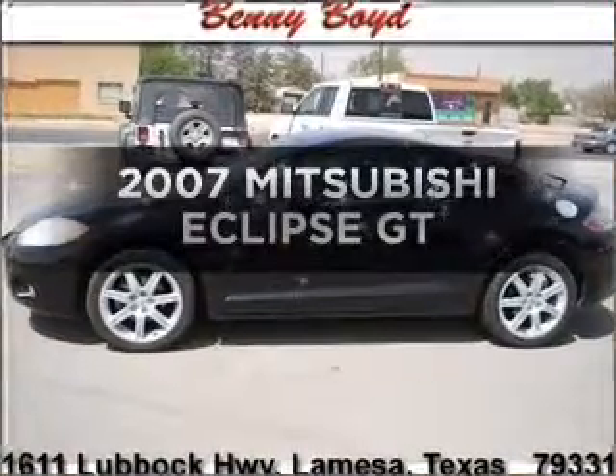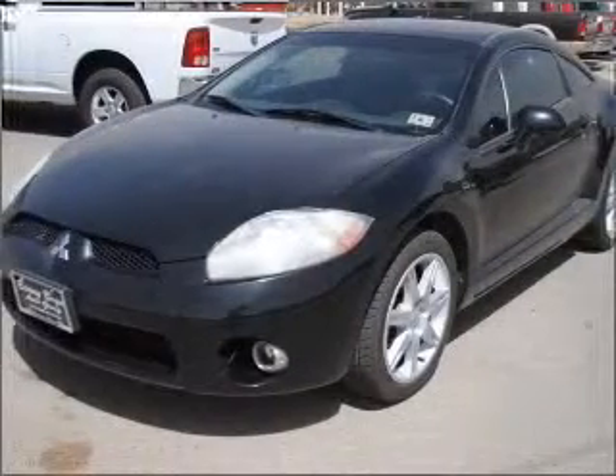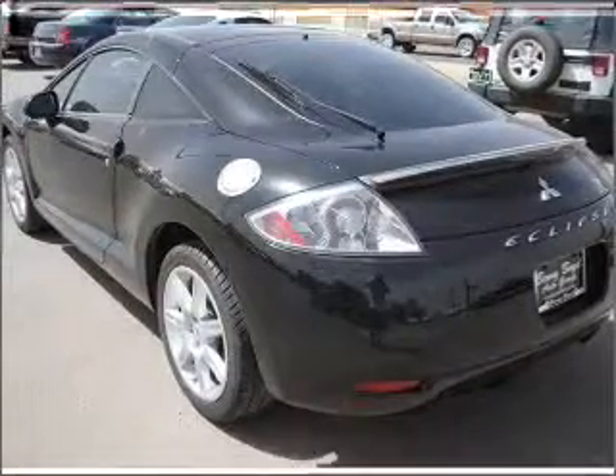Check out this 2007 Mitsubishi Eclipse. If you're looking for an automobile with great attributes, look no further. With a reliable six-cylinder engine connected to a smooth shifting automatic transmission.